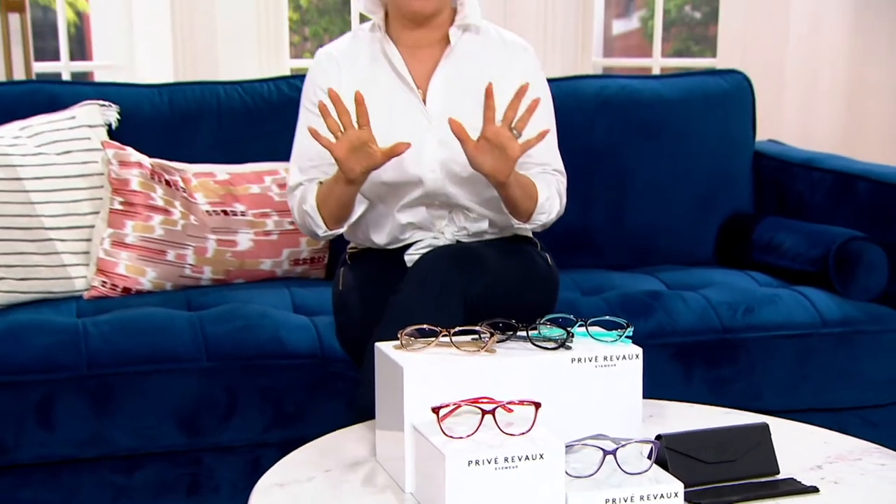For one of the first times, these are bifocals. Can you tell? No, because usually with bifocals you see that line across. I need these because I just started having to use readers, and every time I look up from what I'm reading I can't see what's in front of me. So if that is you, you may want to try bifocals.